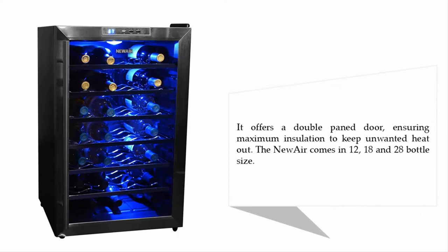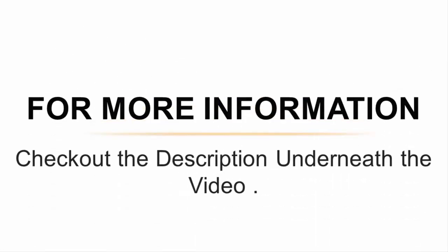It offers a double pane door ensuring maximum insulation to keep unwanted heat out. The NewAir comes in 12, 18, and 28-bottle sizes. For more information, check out the description underneath the video.